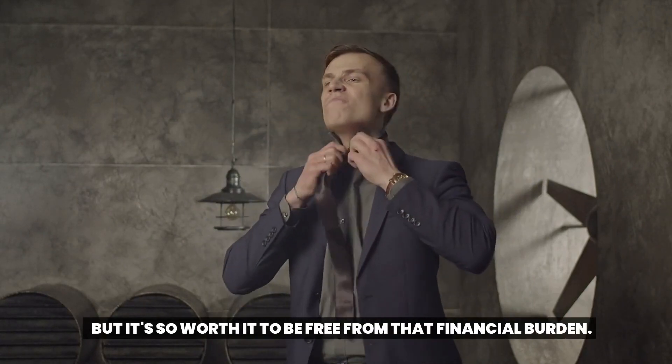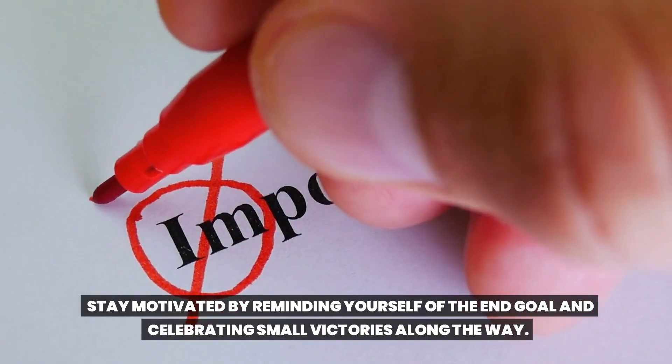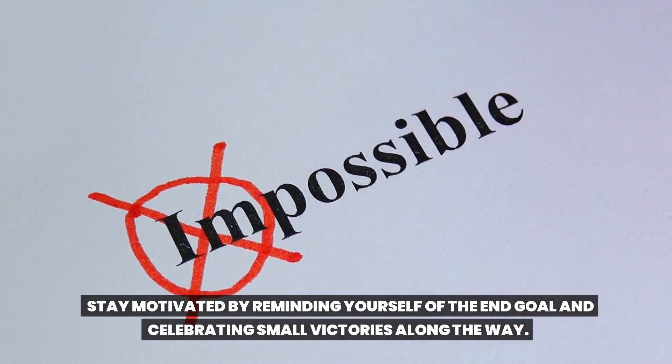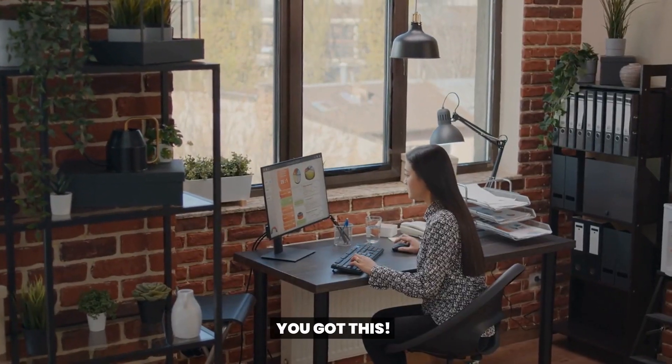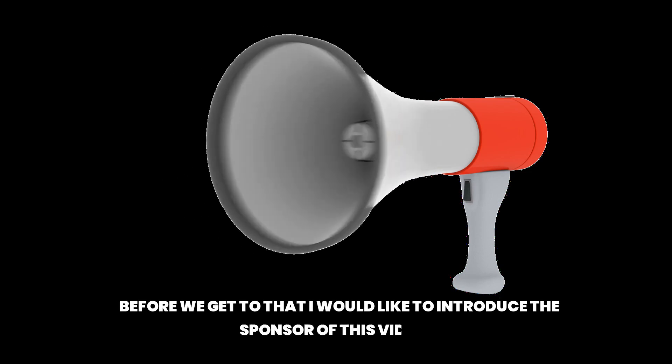Paying off debt can be a long and challenging journey, but it's so worth it to be free from that financial burden. Stay motivated by reminding yourself of the end goal and celebrating small victories along the way. You got this.